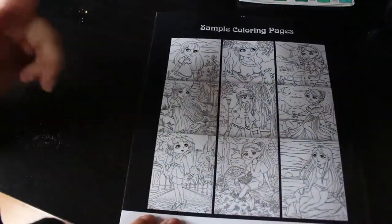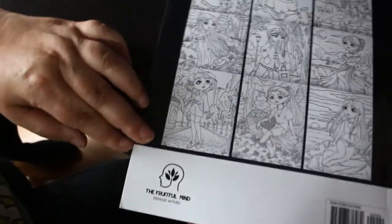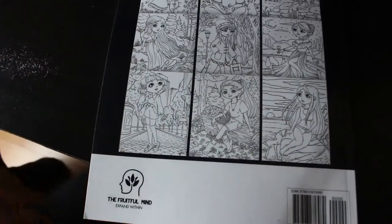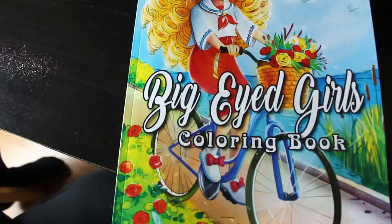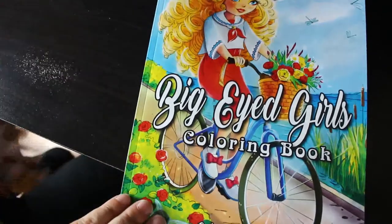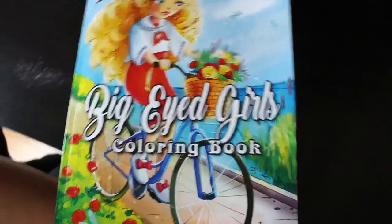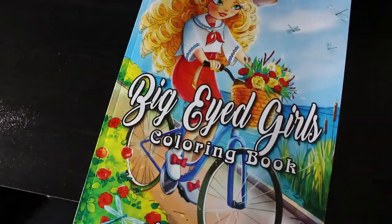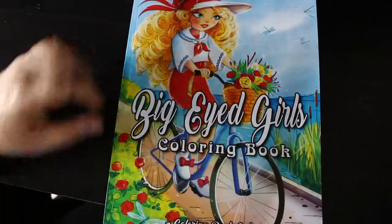Here's the back with samples of pages — I hope you can see them alright. Let me just turn this down a bit more to see if we can get a better angle. It's not very good for coloring on that angle, but I'll try it. Please excuse me while I sort this out — there we go, that's a bit better. Big-Eyed Girls Coloring Book by Coloring Book Cafe.